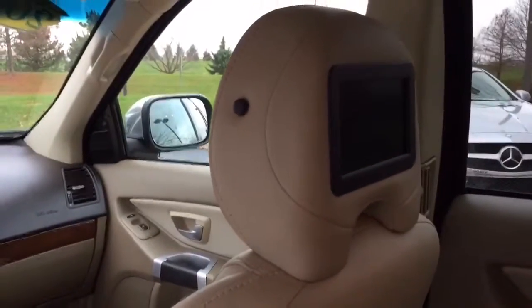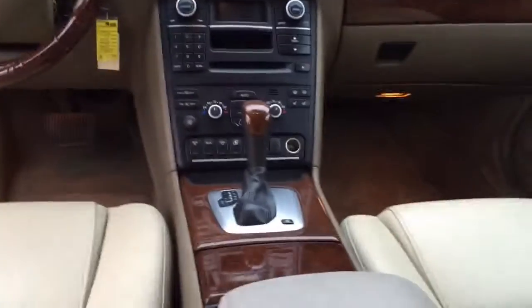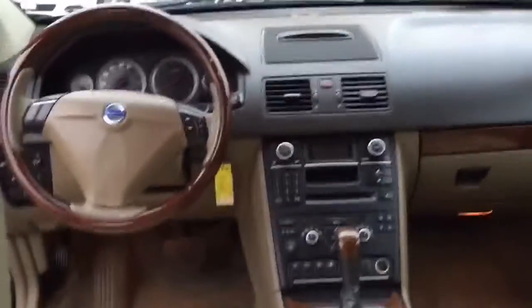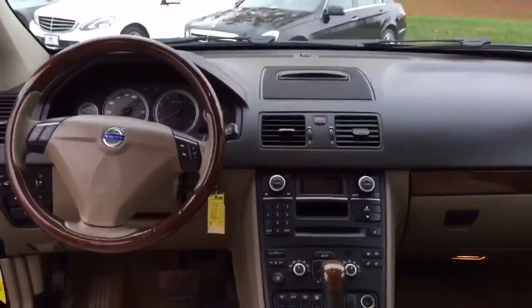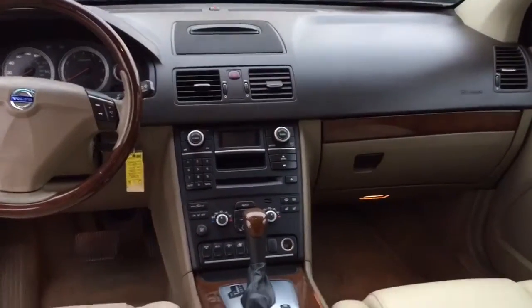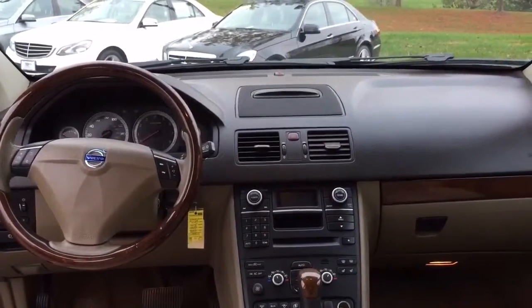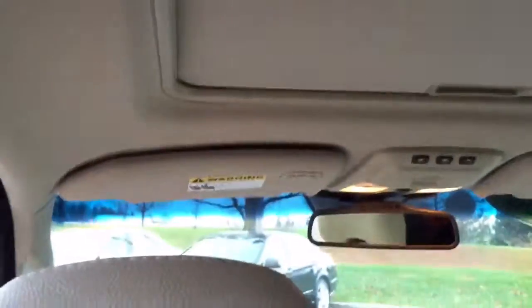It does have DVD players in the back of the headrests, and as you can see the front of the car is really pretty. I do have to tell you, when I get up front — the steering wheel is wrapped with what is apparently some kind of steering wheel cover that you can buy. I don't think the car came like that, but it is really pretty. It also has a sunroof, and the headliner is in really nice condition — it doesn't have any spots on it or anything like that.